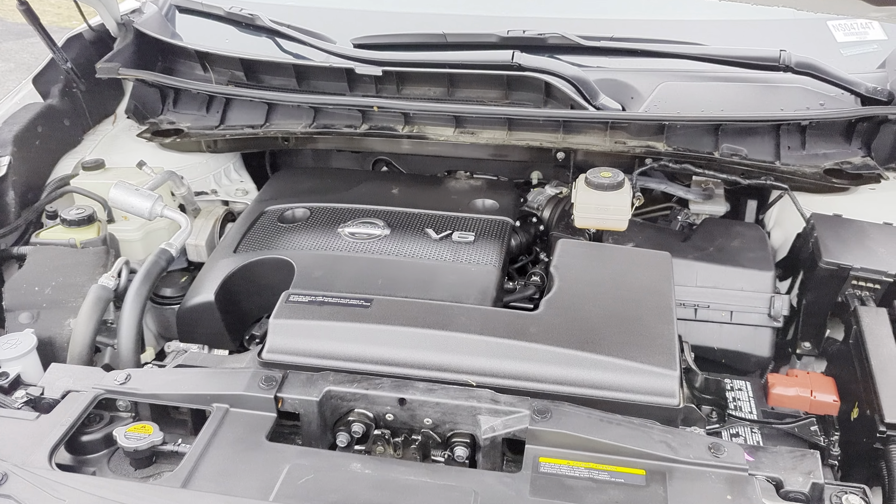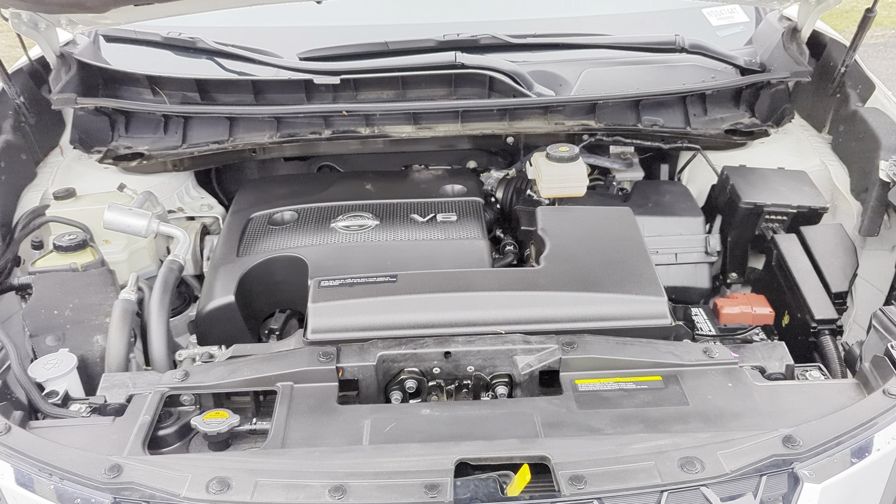Under the hood, we're going to have a 3.5 liter V6 engine paired to a CVT transmission and all-wheel drive.